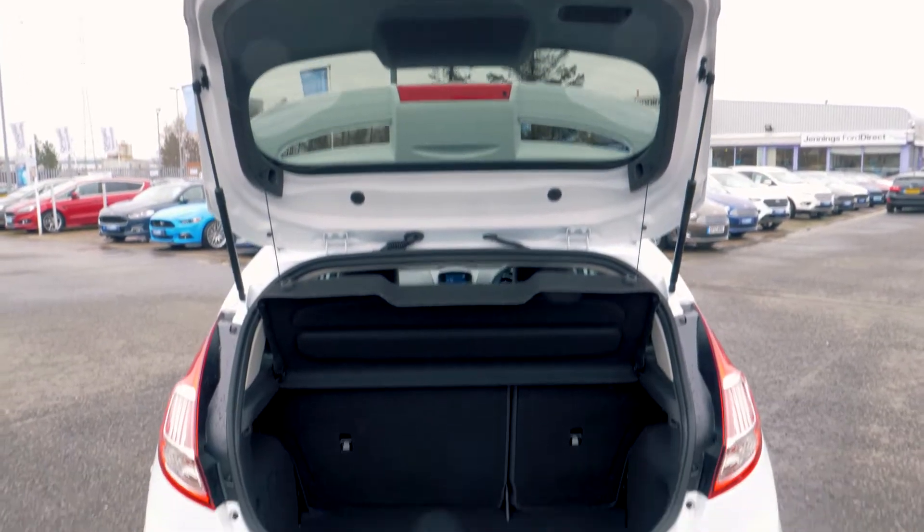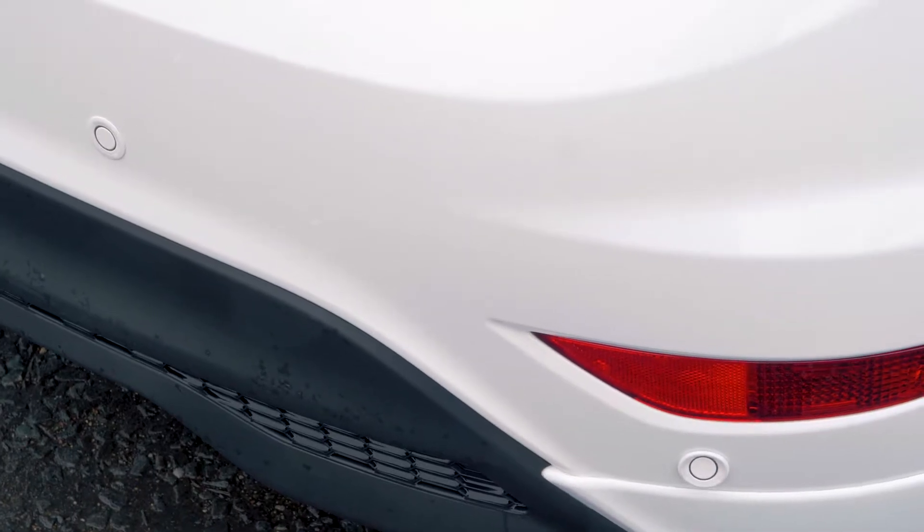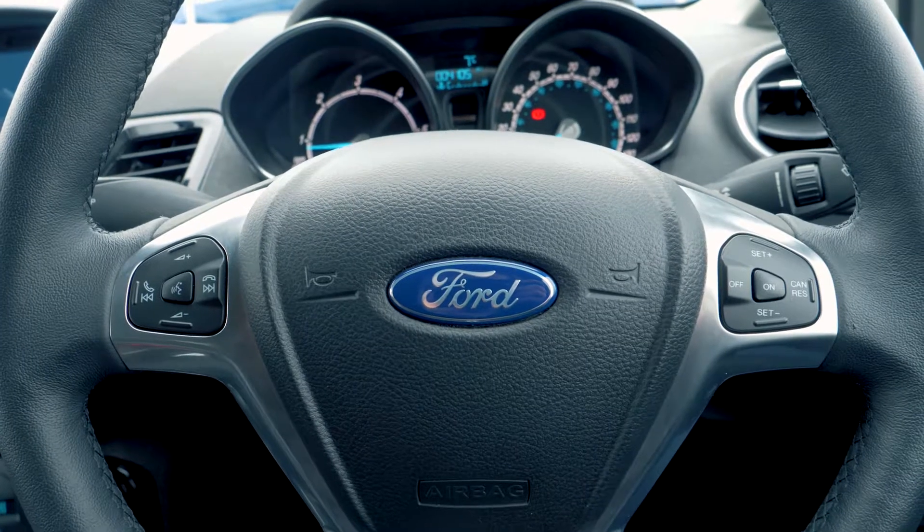There is plenty of boot space available, enough for most people's needs. Rear parking sensors are also included to help you out in tight situations.